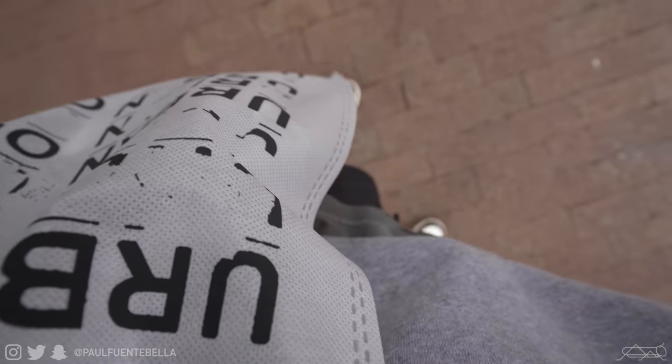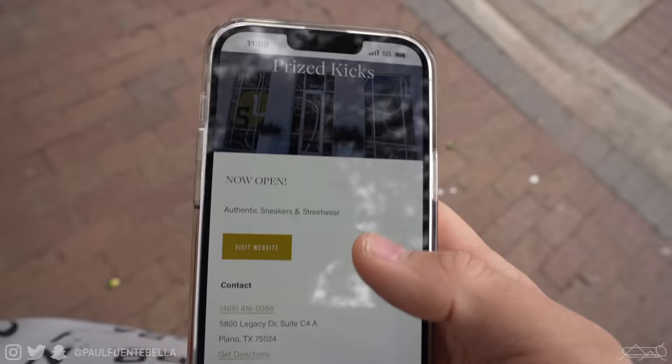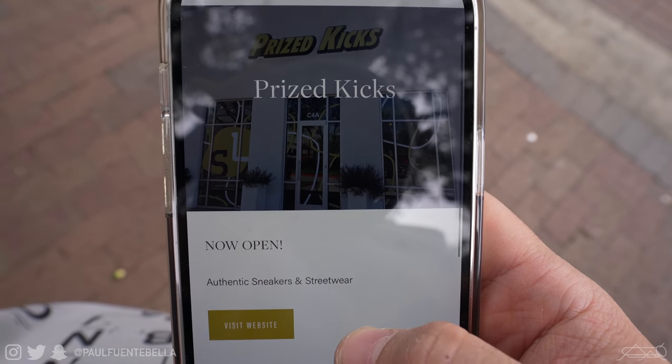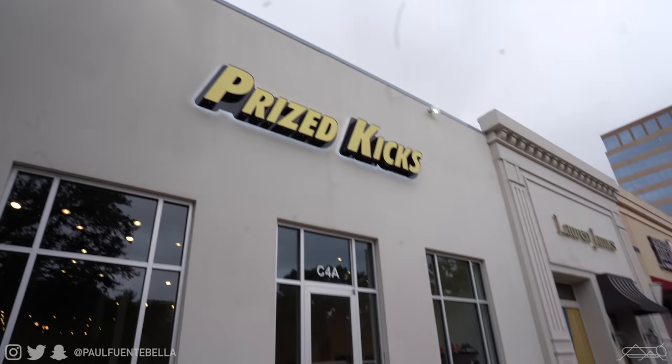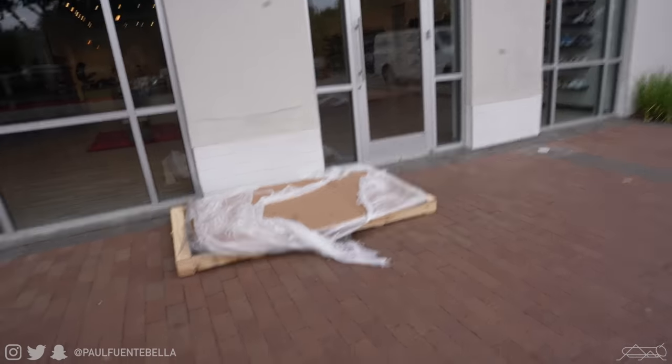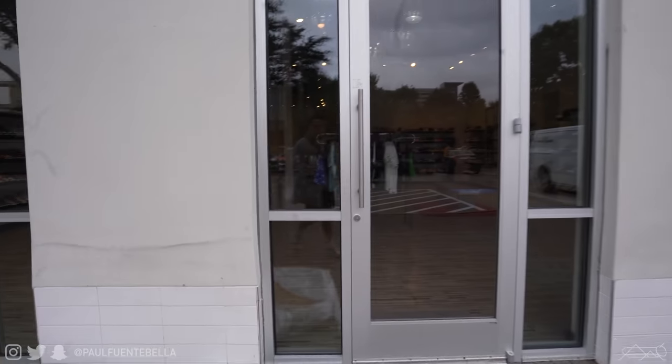We have our first purchase of the day — of the trip really. As it turns out there's a sneaker store in here called Prized Kicks. It looks like it's about a three minute walk. I think that might be a new store. I hope this is helpful for them. Let's see what they have — I hope they're open.